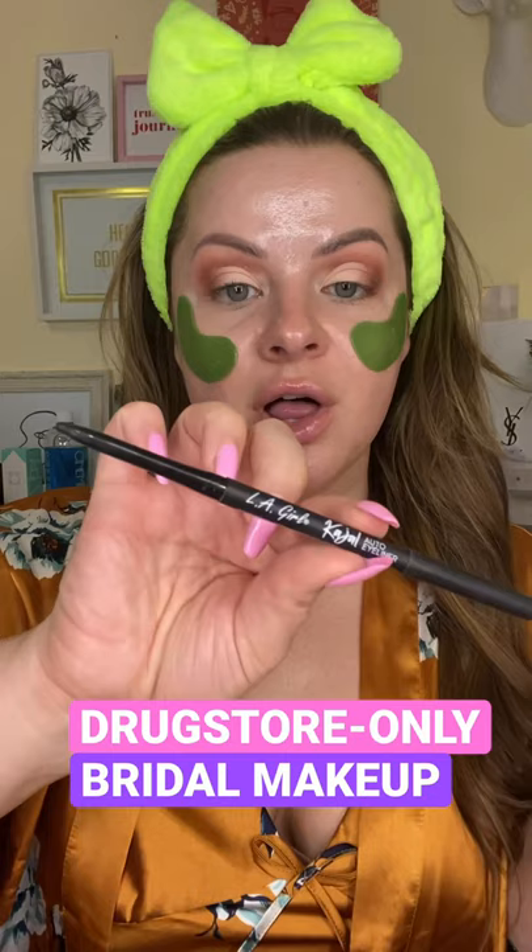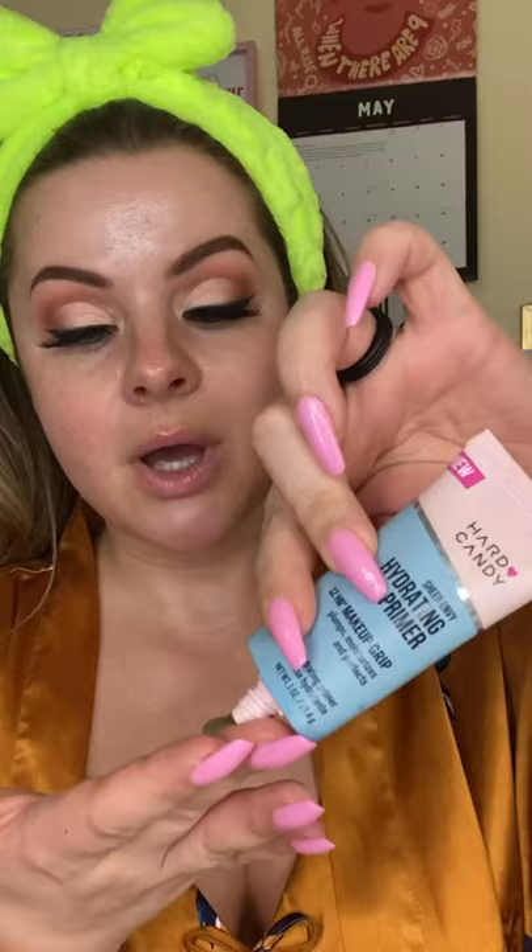For eyeshadow, you cannot beat the LA Girl palettes. Another LA Girl pick: the kajal eyeliner. For mascara, the L'Oreal Voluminous is one of the best. When it comes to lashes, anything by Kiss or Ardell are great. For brows, I love the NYX micro brow pencil.